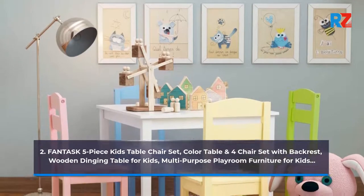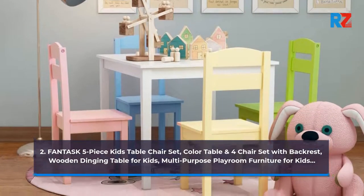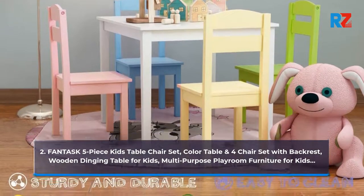2. Fantasque 5-Piece Kids Table Chair Set. Colored table and four-chairs set with backrest. Wooden dining table for kids. Multi-purpose playroom furniture for kids.